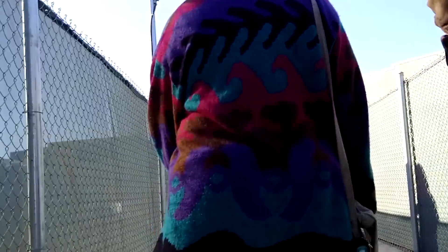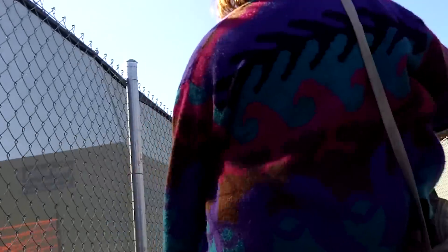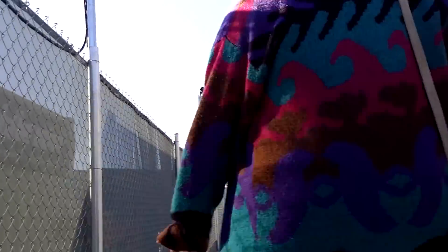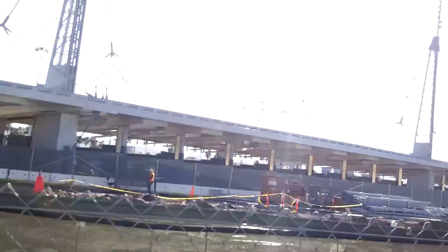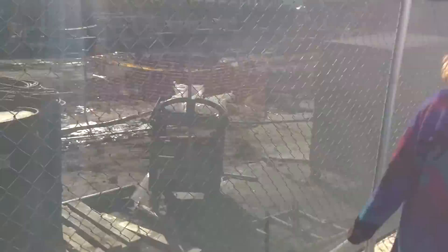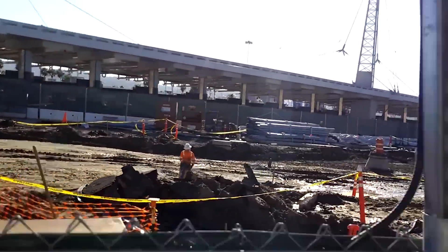So we're on the US side now, going over to the trolley. All this on the left hand side was where the building was — the old entrance into the United States. Hopefully this new building will have many lanes and it will take a lot less time to cross back over. I know a lot of people have issues with that.